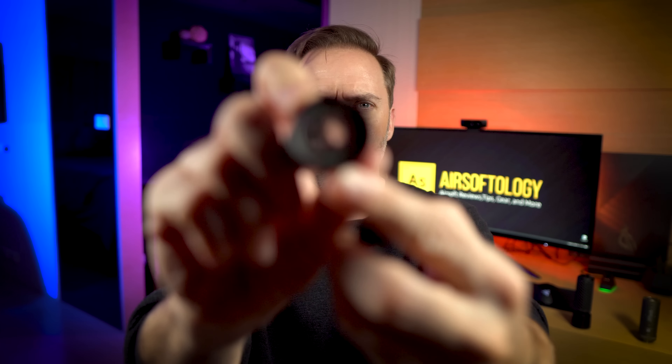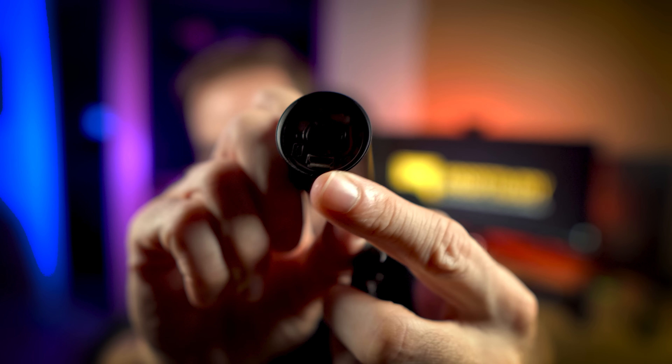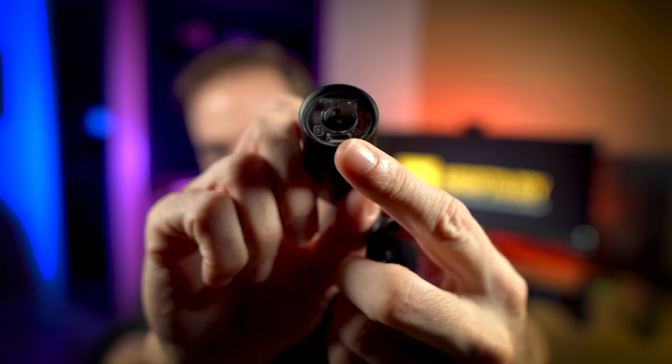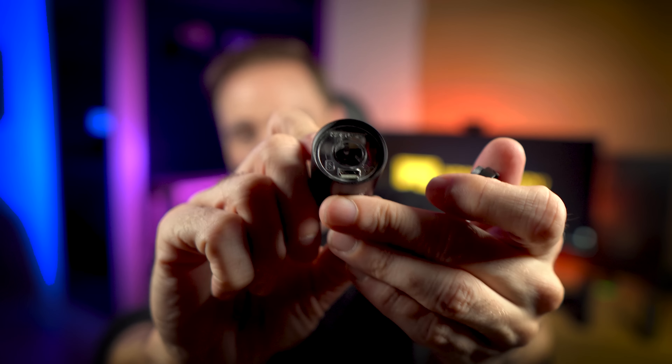It has an internal battery good for about 20,000 shots, which is pretty impressive — that's what it claims. In my testing, I charged this thing up and haven't had to recharge it again through all my testing of brightness levels and everything. It's pretty impressive.